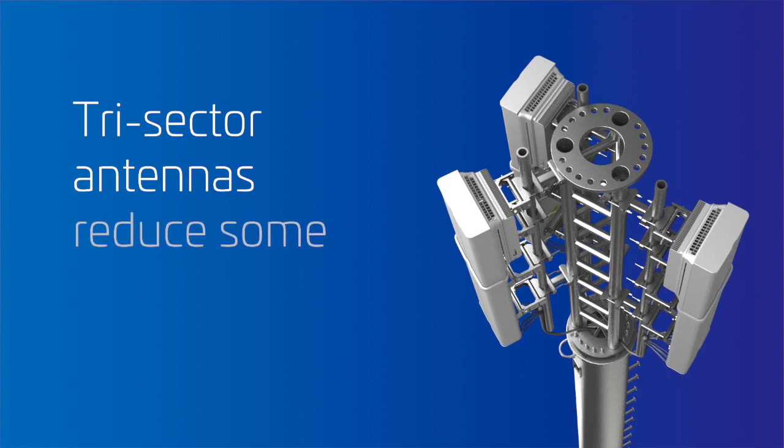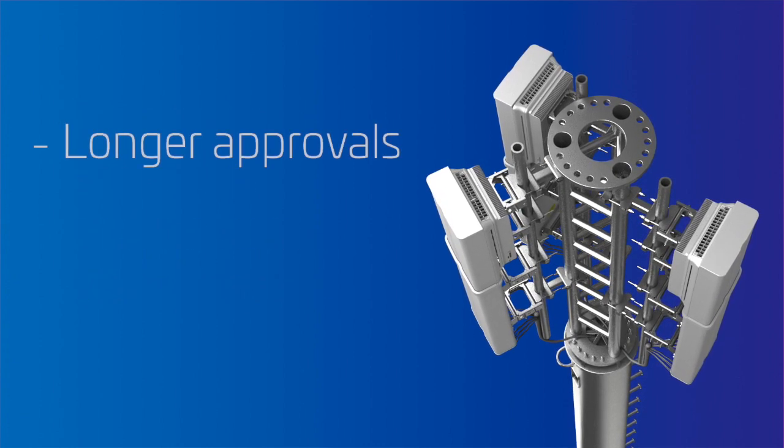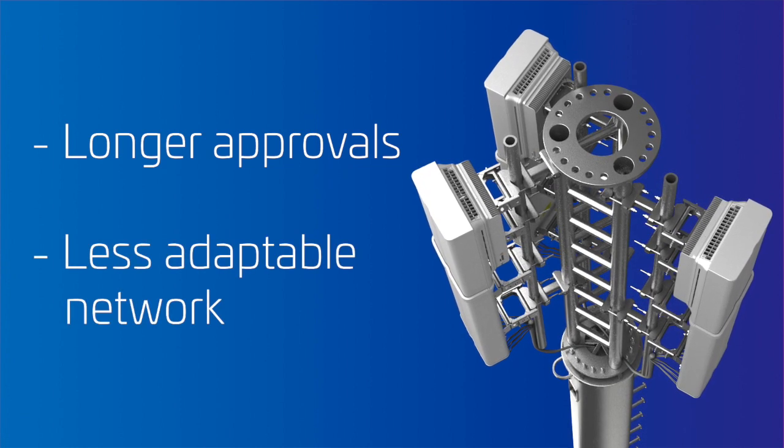Today's low profile trisector antennas reduce some visual impact, but without a smart flexible concealment solution, approvals take longer and your network is less adaptable.